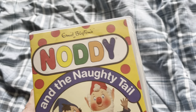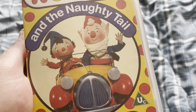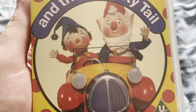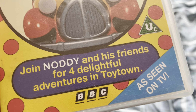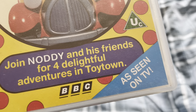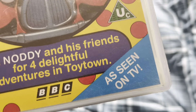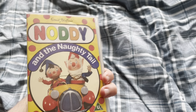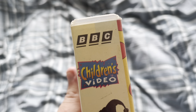Here is the VHS Noddy and the Noddy Tale. On the front cover we have a picture of Noddy and Big Ears in Noddy's car. Down here it says 'Join Noddy and his delightful friends for four delightful adventures in Toy Town,' and it also says 'As Seen on TV.'